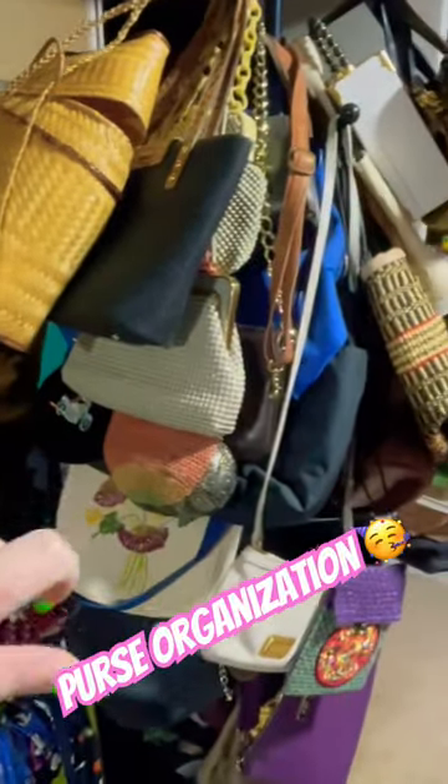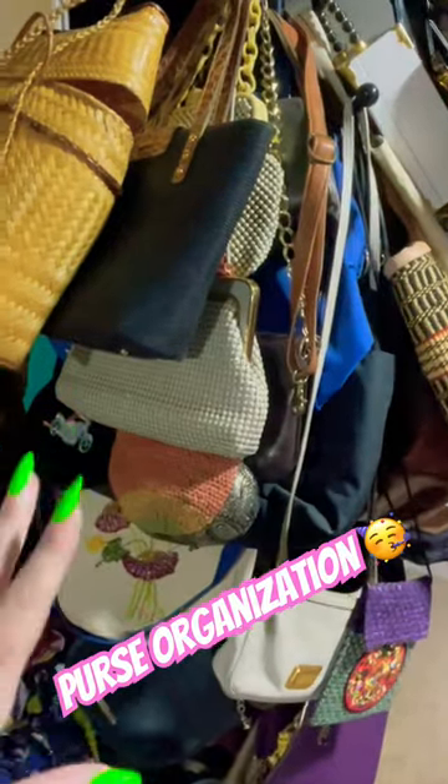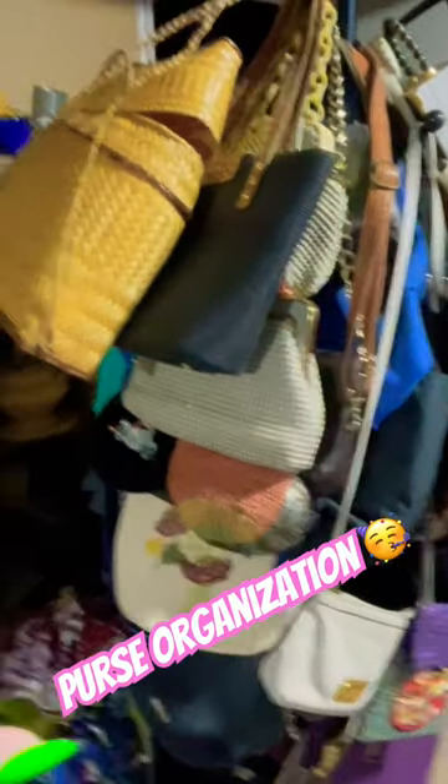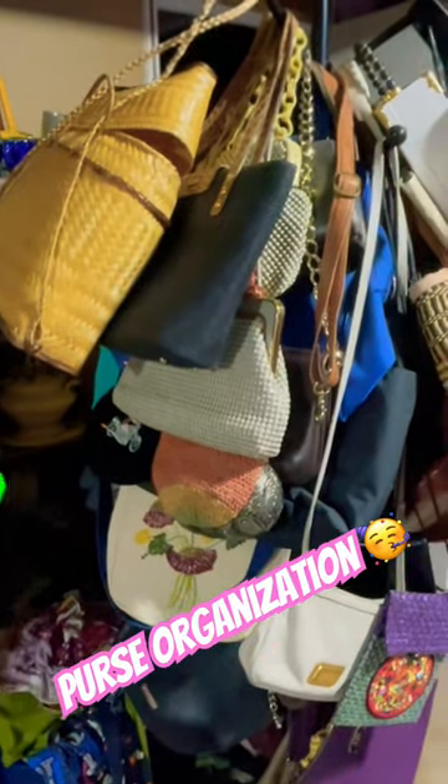I was going to start showing piece by piece how I organize my stuff. My organization is probably not the way everyone wants to organize, but I can show you how I do organize a little bit of my inventory.